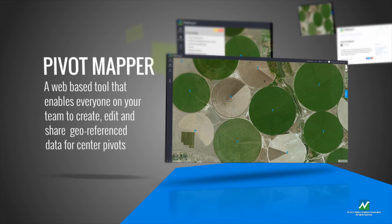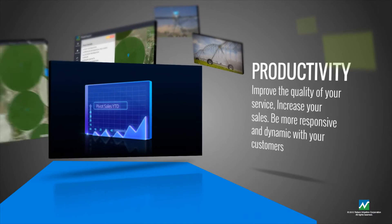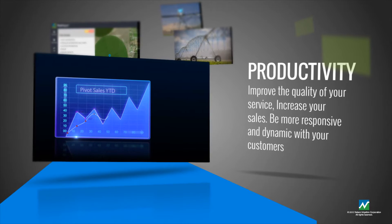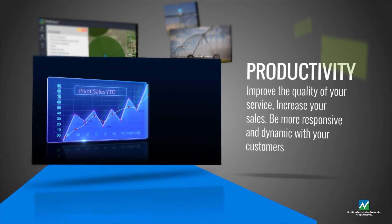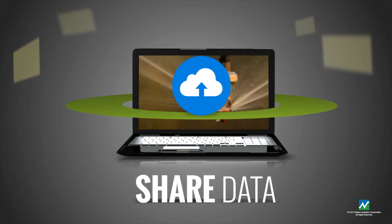Create a better system for organizing and managing center pivot information. Accomplish more than ever before. Maximize your business intelligence and awareness of your market and customers. Improve your sales and the quality of your service. Stay productive, stay organized, and stay on top.